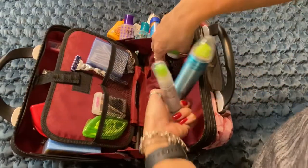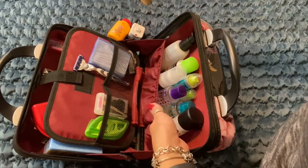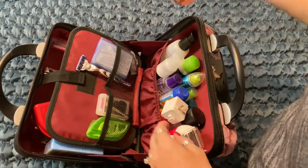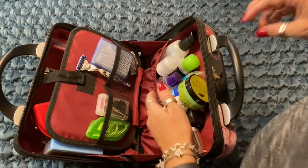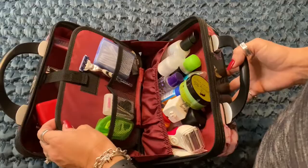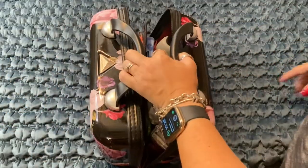I will link everything I can down below. A ton and ton of stuff fits in my travel case and I freaking love this thing. I will find it on Amazon and link it down below — I don't think they sell this one anymore because I looked about a year ago and couldn't find it. If not, I will link a couple others that are comparable to this one.